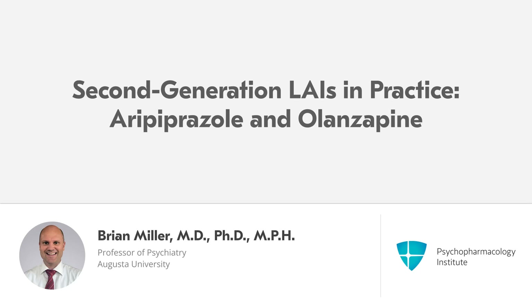In our next section, we'll talk about the use of LAIs in clinical practice, specifically formulations of aripiprazole and olanzapine. We'll begin talking about these two second-generation agent LAIs.